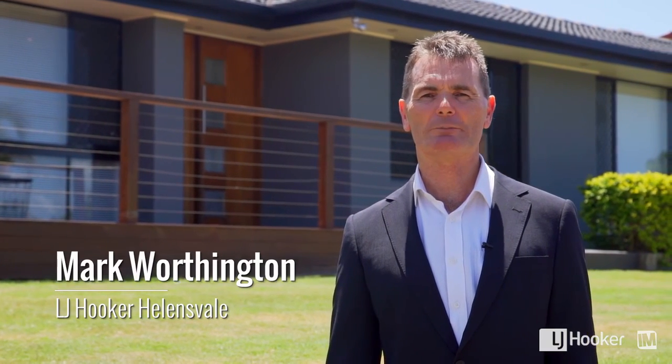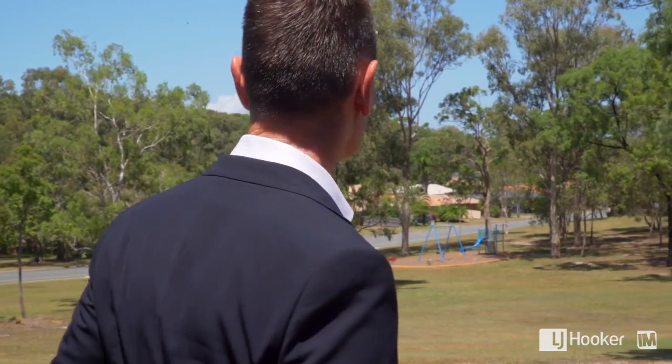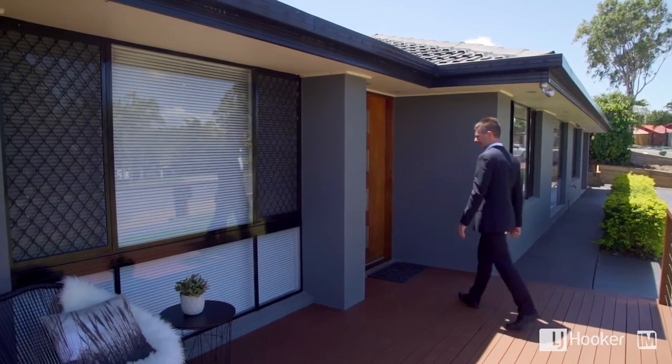Hi, my name's Mark. I'd like to welcome you to this beautifully renovated property. Let's go inside and take a look. When you first arrive you notice the striking colours, the beautiful deck out the front which overlooks the park opposite.